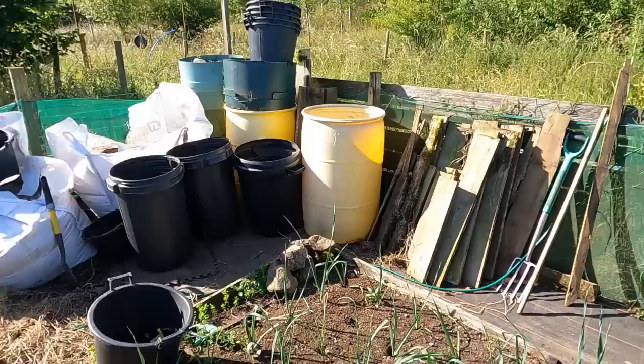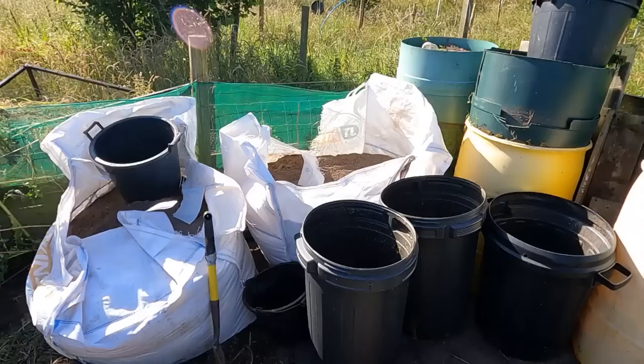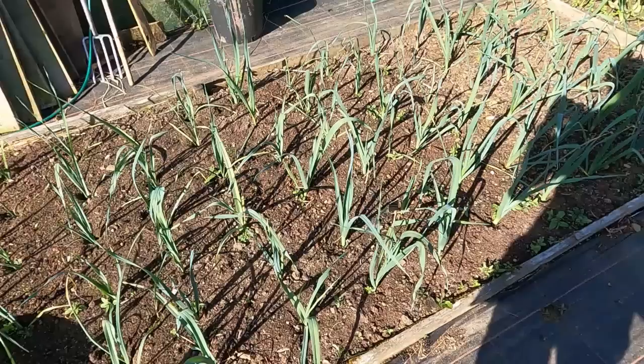That old area was where I used to keep all my carrots and sand when I grew them outside. I haven't done it for years, so I've knocked it all down, put all the sand back in the bags, and we'll tidy this bit up next and make it into something else. Could do with a bit of weeding.